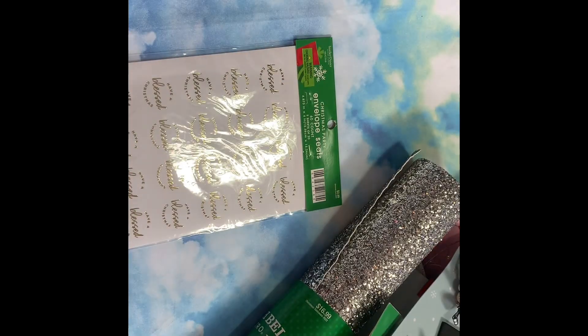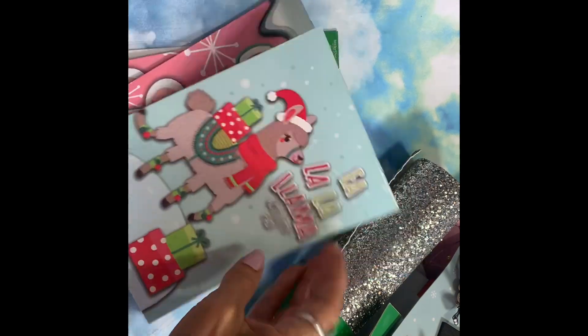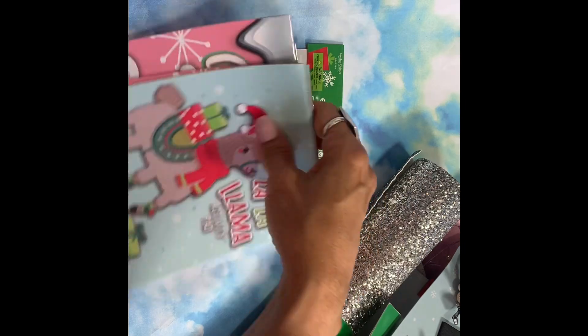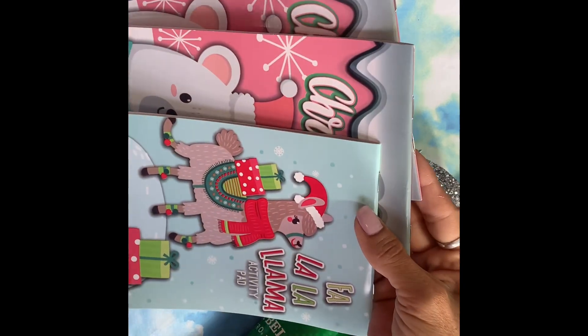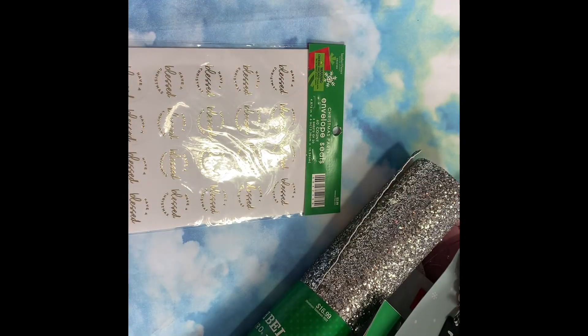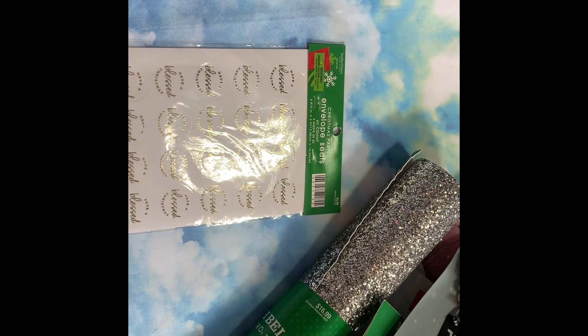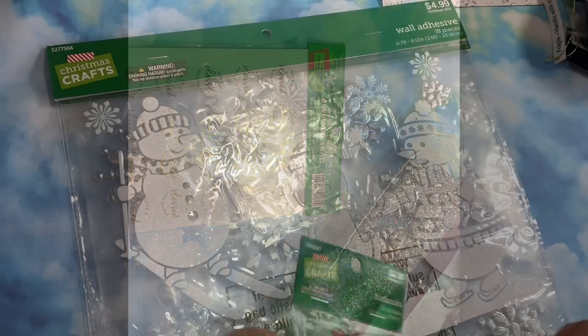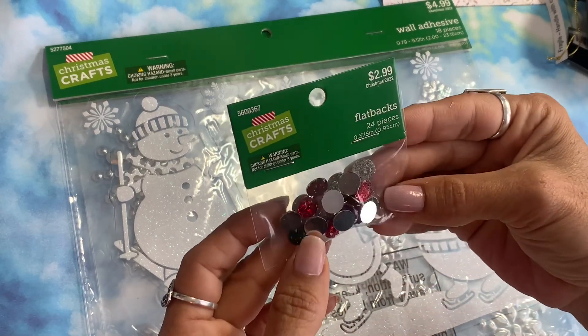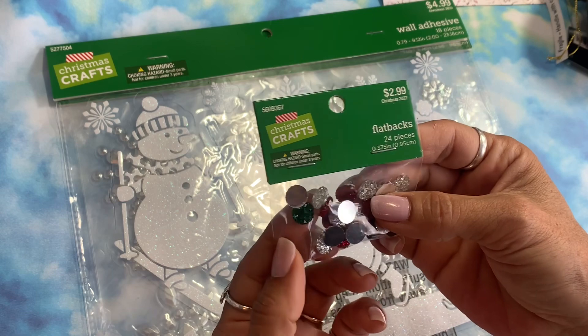These little Christmas tags — 'Noel,' 'Jolly,' 'Joy,' and 'Peace' — were 50 cents and will make good little tags for gifts. I also got three of these little books for my sister's grandchildren since she's got three little girls. Oh, and here's another package of that little Christmas sign tag. I also got these little flat backs, 24 pieces for 30 cents — green, red, and clear.